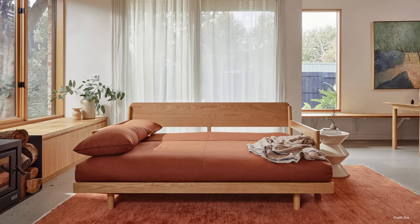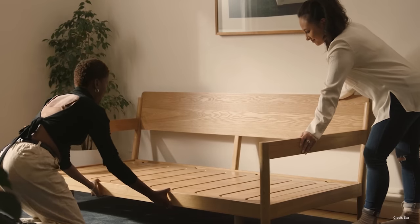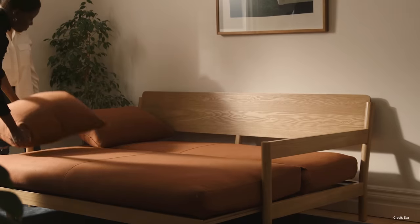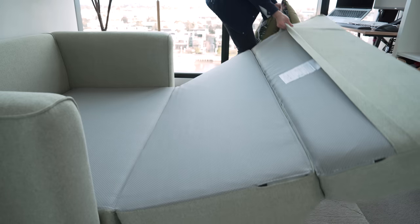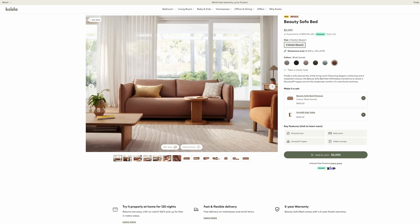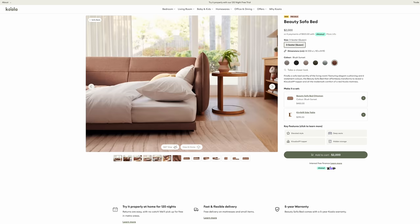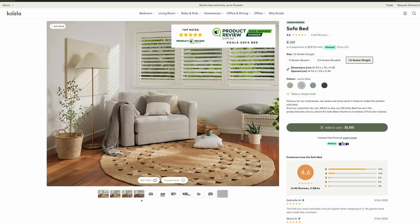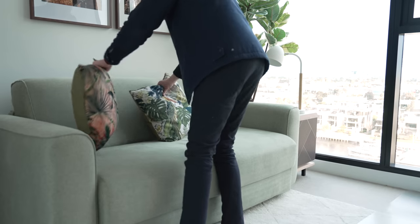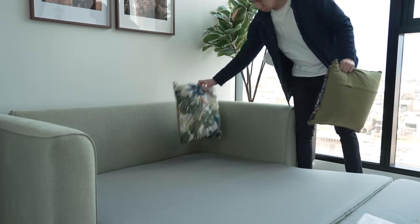I particularly like the Slide Away Sofa Bed by EVA, as it features a raised frame unlike most chunky sofa beds. It is able to do this as it has a slide-out frame design rather than a folding mechanism like most sofa beds. Koala also has a modern range of sofa beds. What is unique about Koala is that they sell smaller and single sofa beds, which are particularly good for people who want to occasionally transform their office space into a guest room but don't have space for a full-size sofa bed. I've personally used them in past client projects and they work really well for these applications.